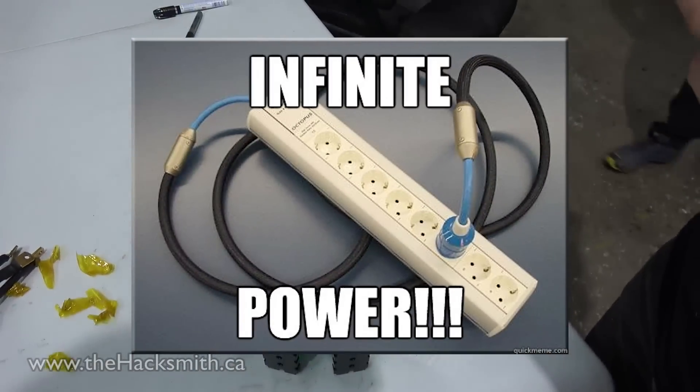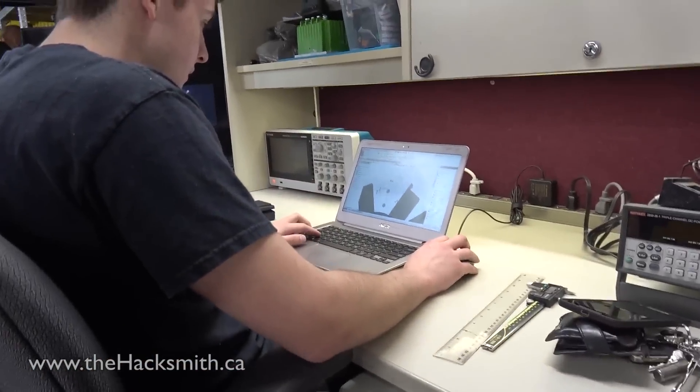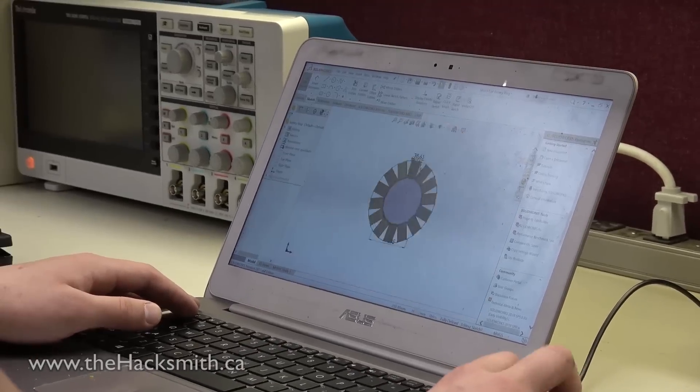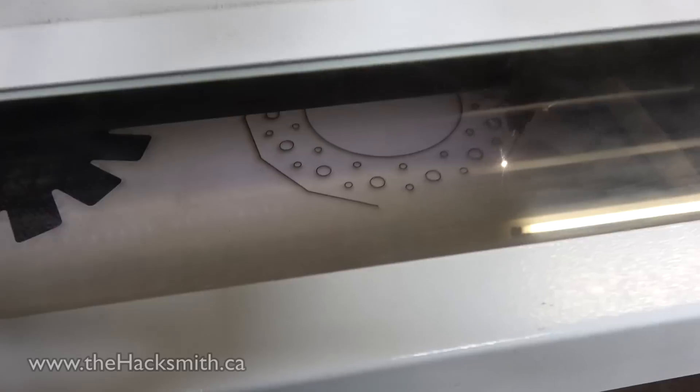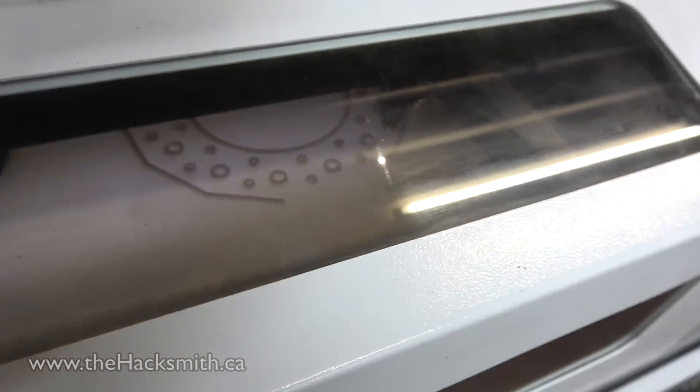So we connect all the batteries in series and parallel at the same time. Awesome. Infinite power. It's Dan Bogdan figuring out how to fix this whole thing. Bogdan made the new thing that should be stronger than that one. Hopefully it will do.